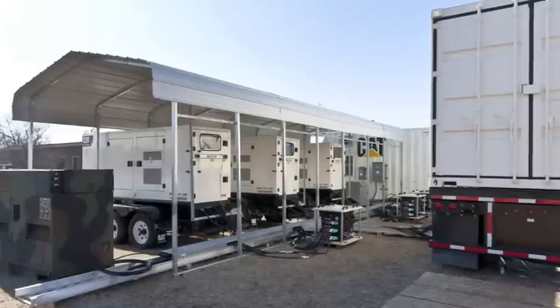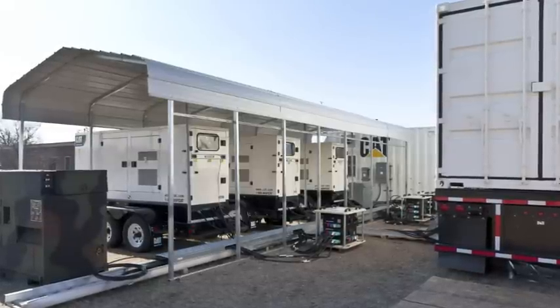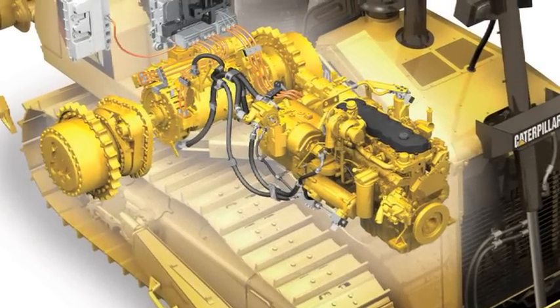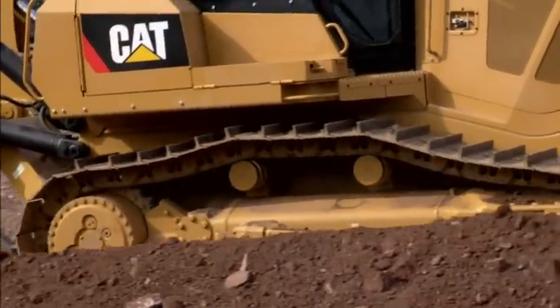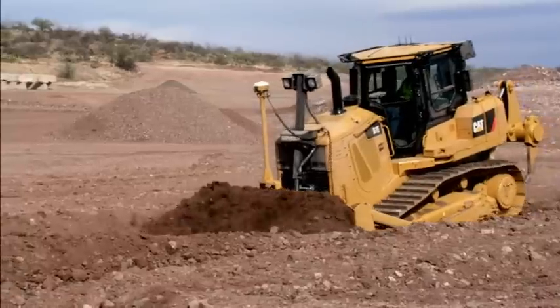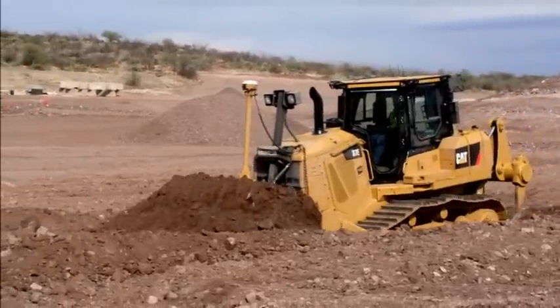At other times, when the batteries need recharging, the inverter provides for AC to DC conversion from the generator sets. The inverter module, controllers, and other components were already in production use for the CAT D7E electric drive tractor, enabling quick development of a complete, commercial, off-the-shelf microgrid system.